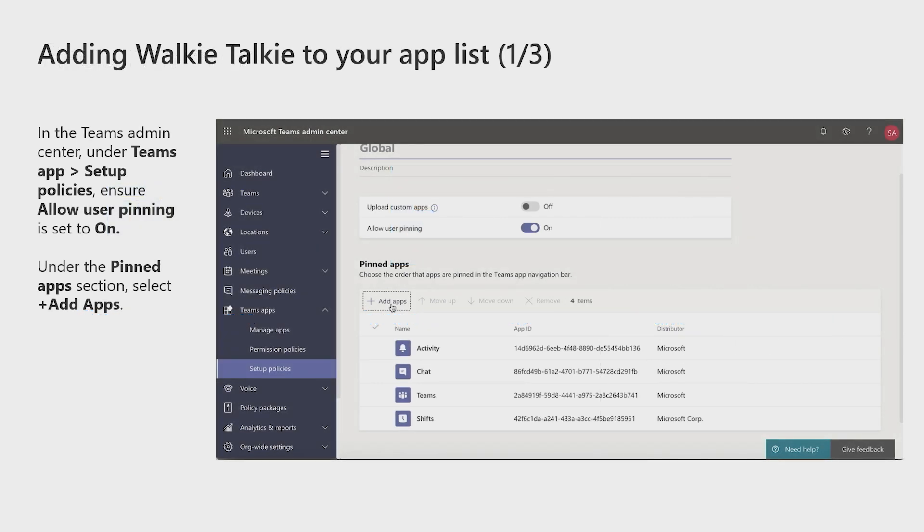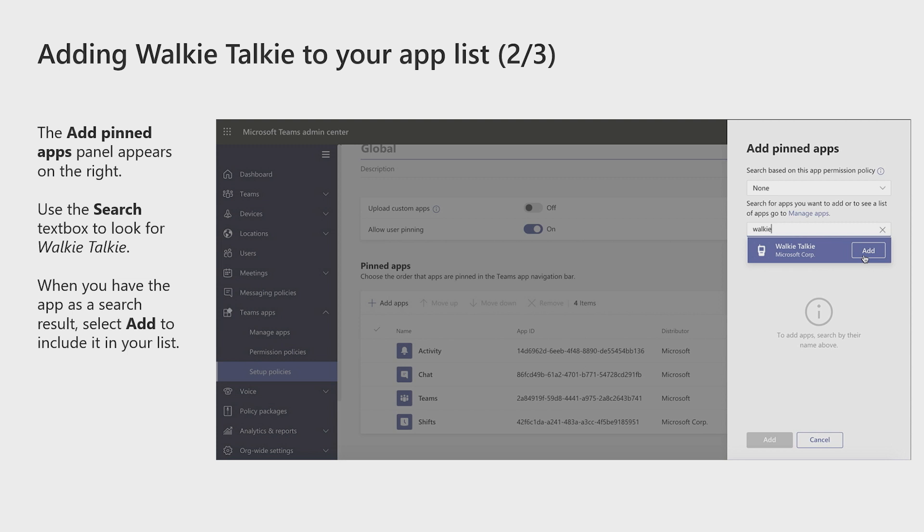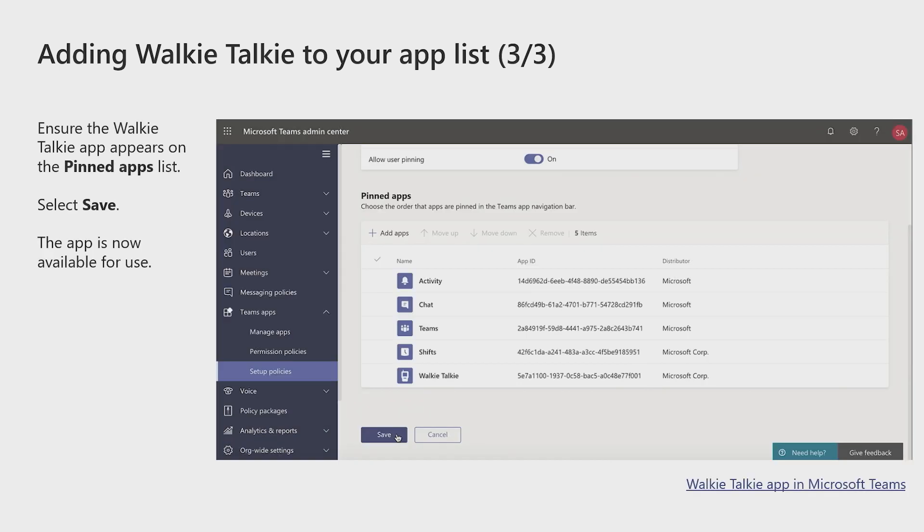Walkie-talkie is an app within Teams and is controllable via app policies. Here's how you enable walkie-talkie for your organization. You'll start by going to the Teams admin center, under Teams app setup policies. Ensure 'Allow user pinning' is set to on. Under the pin app section, select 'Add apps.' The add pinned apps panel appears on the right. Use the search text box to look for walkie-talkie, and when you have the app as a search result, select 'Add' to include it in your list. Once enabled, walkie-talkie will become available on the Android app within 48 hours.